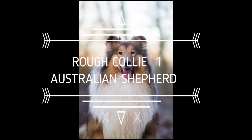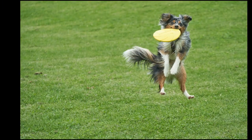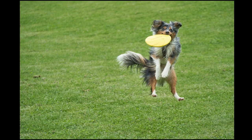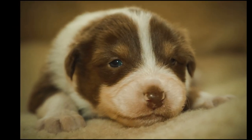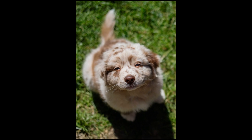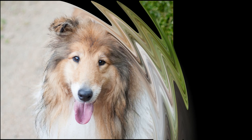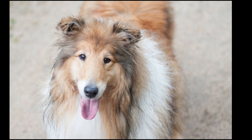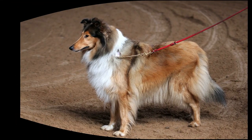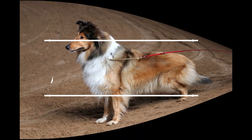The first point is a tie. These dogs bond strongly with their families. Their loyalty, intelligence, and high energy makes them very easy to train. Regardless of the activity, your Australian Shepherd will love doing it with you. Collies respond well to consistent reward-based training and tend to enjoy the attention that comes with performing, whether doing tricks or competing in agility, obedience, or herding events. Due to the Rough Collie's high intelligence level, he is easy to house train and learns tricks quickly. The second point is also a tie.